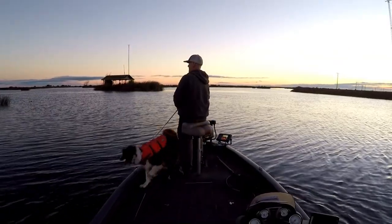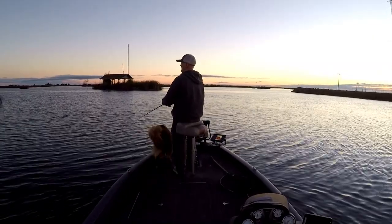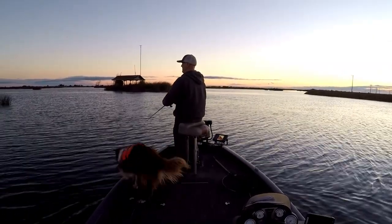Hello everyone, welcome back. I thought I'd start the video off with a few early morning frog bites. Those are always fun, a great way to start the day.